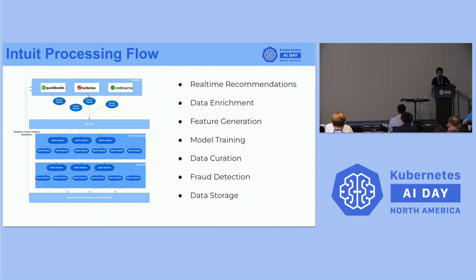The top layer has Intuit customer products which are emitting data — this could be clickstream data or data we'd like to post-process or do data enrichment on. Before data arrives in our data lake, there are stream transformations done through stream pipelines. From the post-processing layers, we derive real-time recommendations, data enrichment, feature generation, model training, data curation, fraud detection, and other capabilities. We'll look at how we provide the capability to build the DAG in the coming slides.